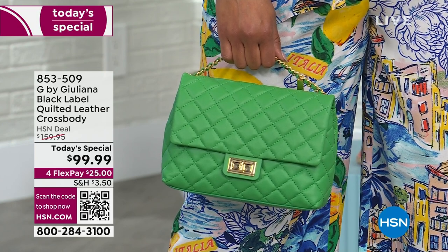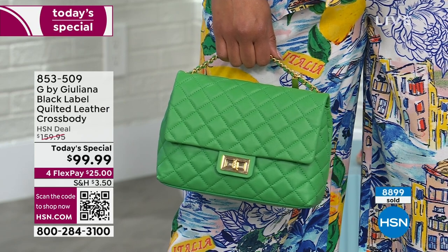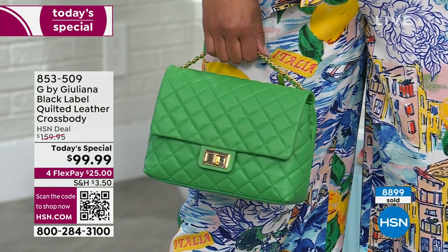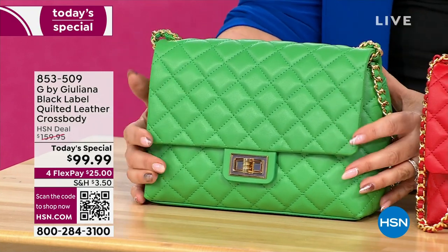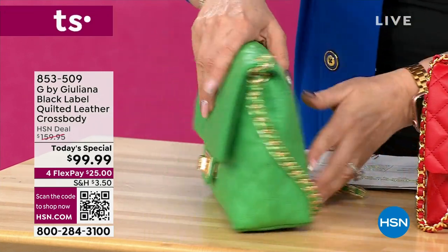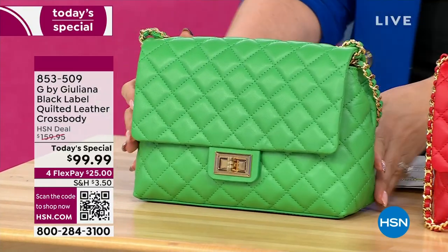It's only 5 p.m. This is the most beautiful quilted bag made of lambskin — lambskin. 8,800 have already been sold. This is the Kelly Green. I love the back pocket, it's amazing. We're going to be doing a full tour of this bag.